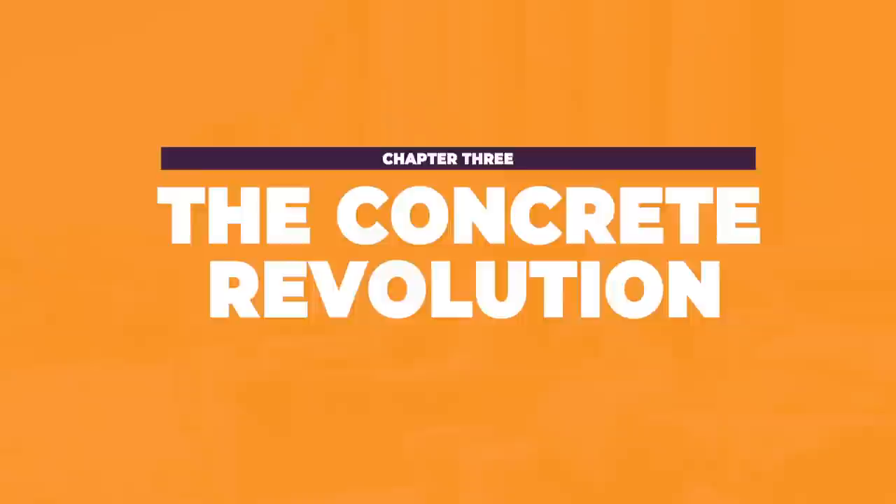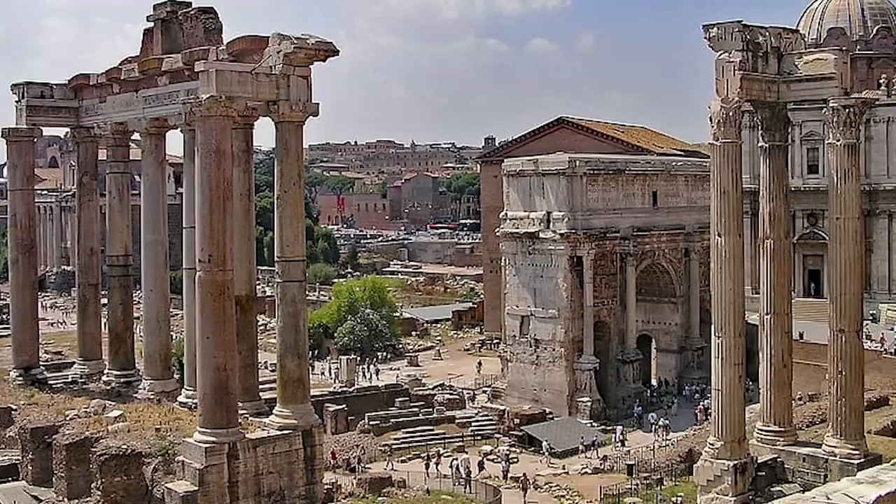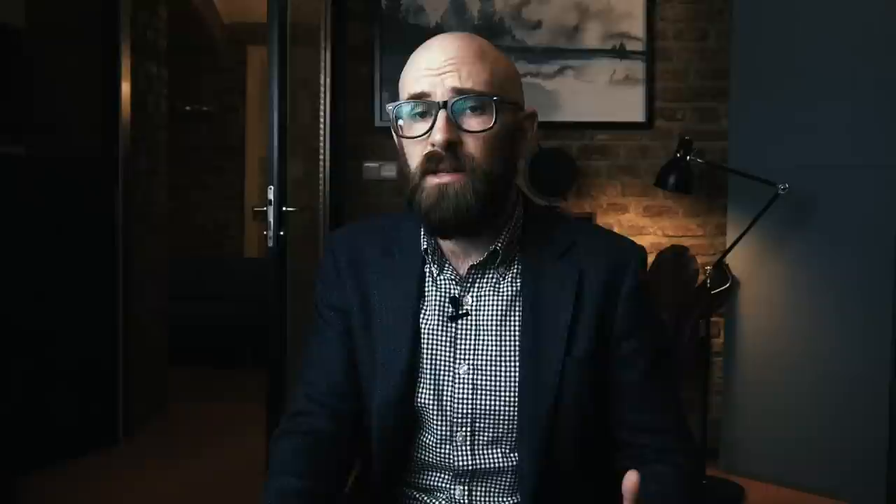If you've ever wondered why we find so many well-preserved Roman ruins all across the Mediterranean, the answer is Roman concrete. Combined with the arch, concrete allowed Rome to build bigger, stronger buildings and bridges, many of which you can safely walk across to this day. The term concrete refers to a combination of hydraulic cement and an aggregate, like stone or sand. Aggregate is added to provide inert objects for the cement to bind against, which strengthens the mixture by resisting compressive stress and minimizing cracks.